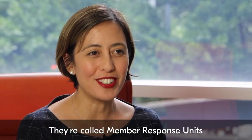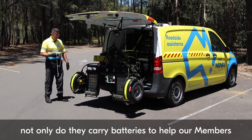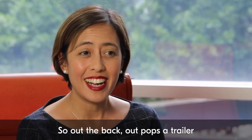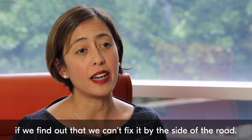They're called Member Response Units, or MRUs for short, and the exciting thing about them is that not only do they carry batteries to help our members, but they can also tow our members' vehicles. Out the back pops a trailer, and we can tow a member's vehicle straight away if we find that we can't fix it by the side of the road.